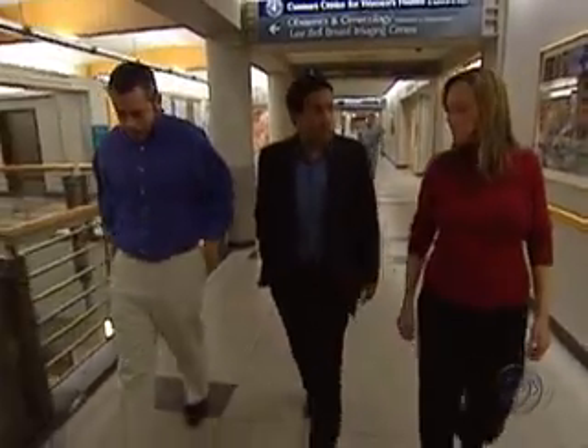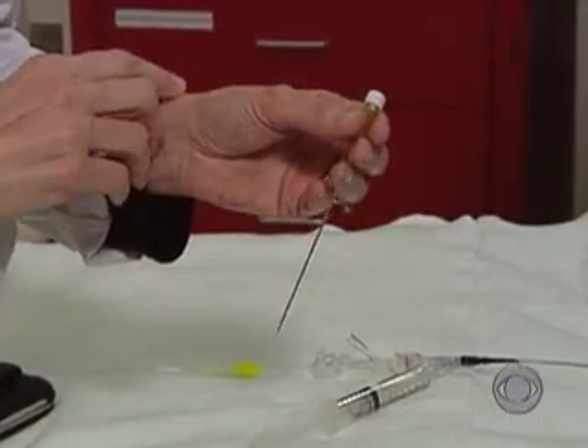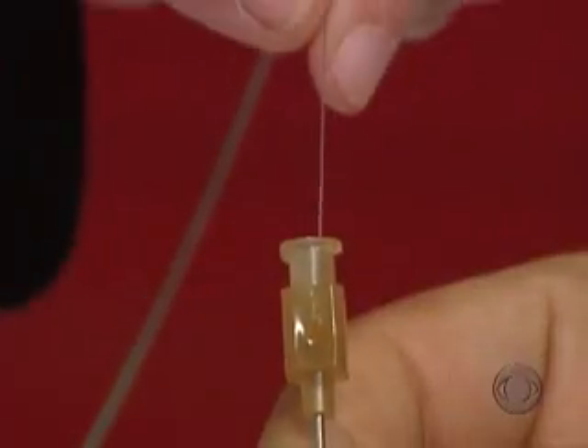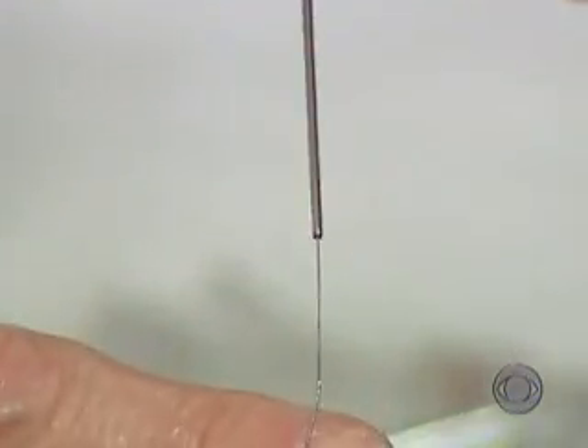Their ride took them to Brigham and Women's Hospital in Boston, where the valve was blocked. Dr. Louise Wilkins-Hawg showed the actual device they use — a styleted needle. The plan seemed impossible: operate on the baby before he was born.